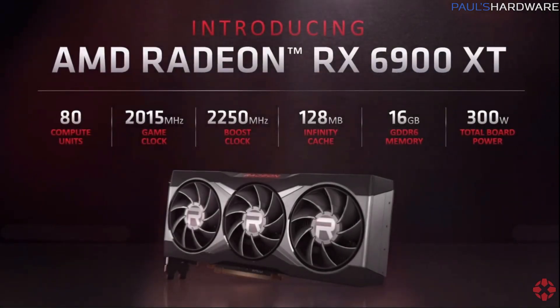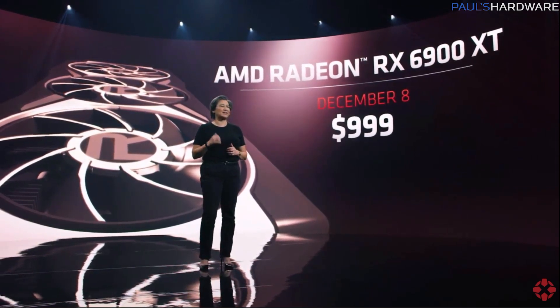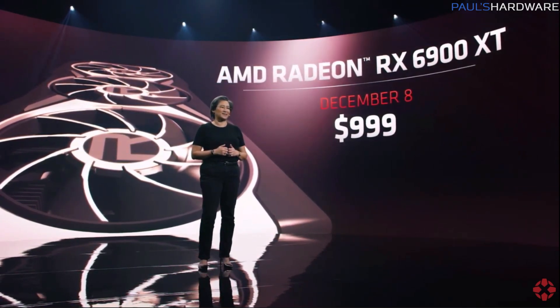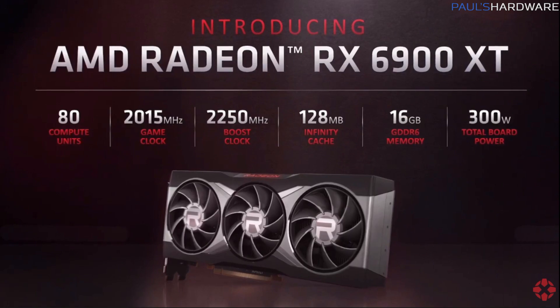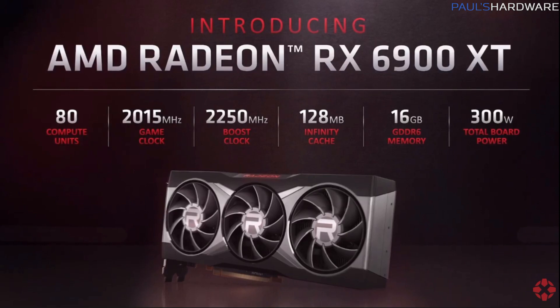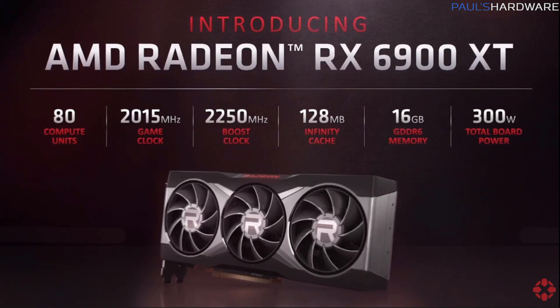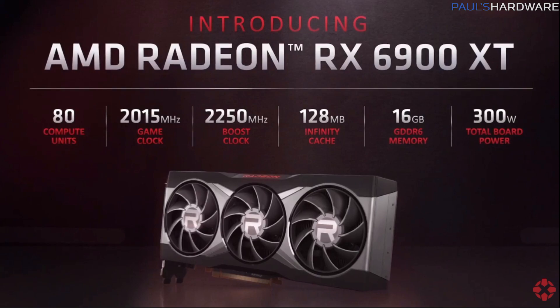The big announcement at the end was the Radeon RX 6900 XT launching December 8th for $999. It's based on the Navi 21 XTX variant and features 80 compute units, a game clock of 2015 MHz — which AMD says should be the average clock it runs at — and a boost clock of 2250 MHz for bursty scenarios. It also has a 128 MB Infinity Cache, 16 GB of GDDR6 memory, and a total board power of 300 watts.